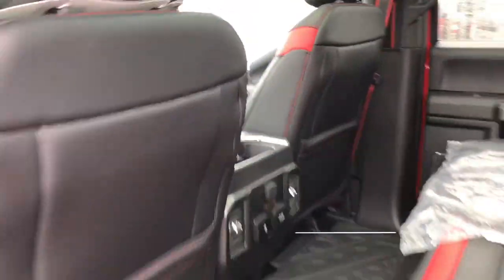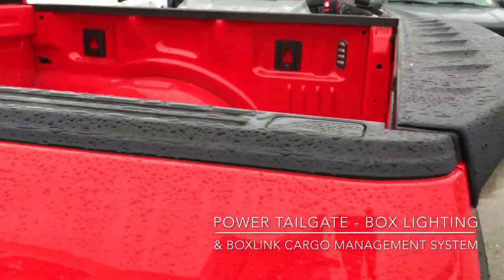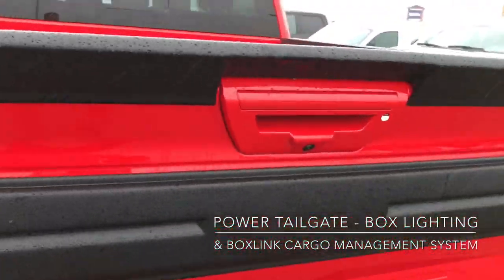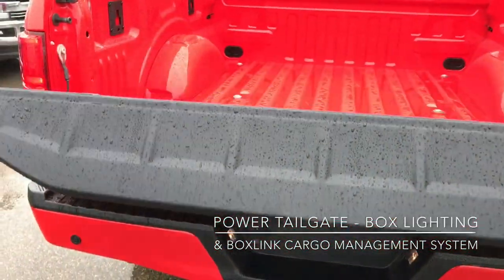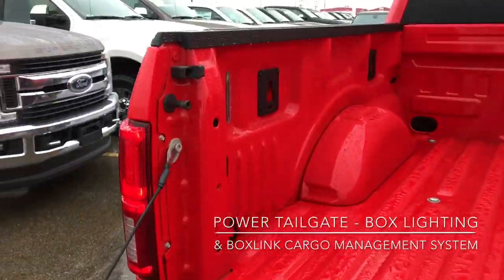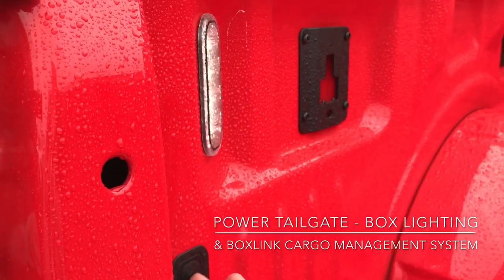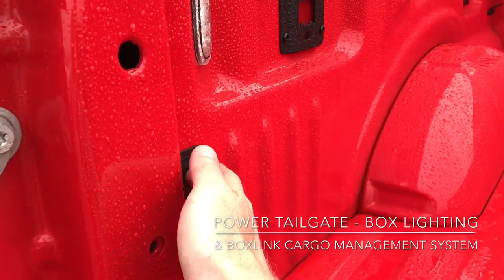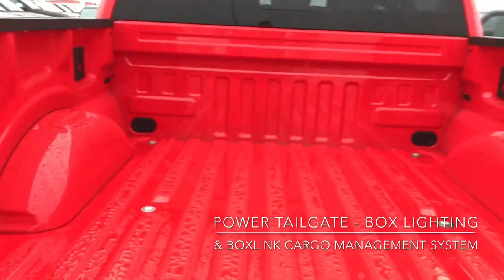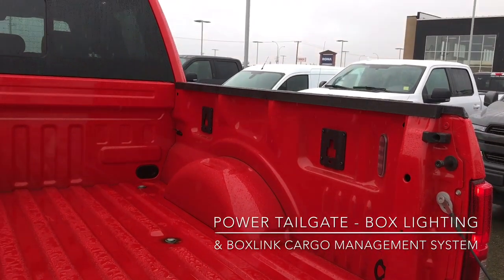I'll just come around and show you guys the back of the truck. As mentioned, it's got the five and a half foot box and the tailgate is powered — you can just use that soft touch button to lower it down nice and slowly. It also includes box lighting: just touch that button there, they'll stay on for about 10 minutes and switch off automatically, or you can touch it again to switch it off. It's also got the box management system with four tie-down points just over there.